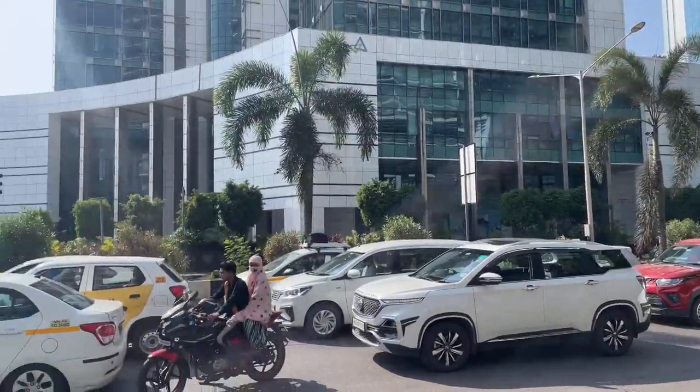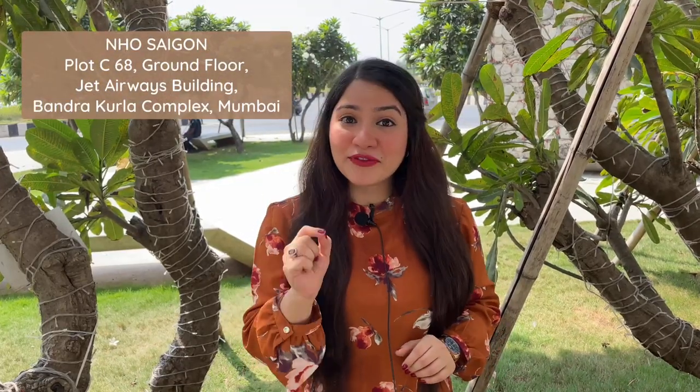Hey guys, welcome back to Food & Travel with Festive Forever. I'm Tijasvi and today we are in BKC. Near Saigon is a recently opened restaurant which is inspired by Vietnam local bars and colonial restaurants. In my knowledge, this is the first Vietnam restaurant in Mumbai. So let's explore this delicacy.